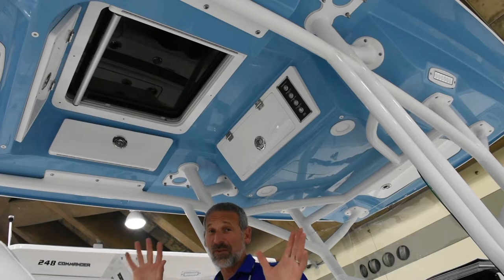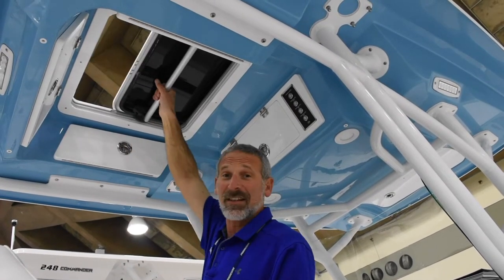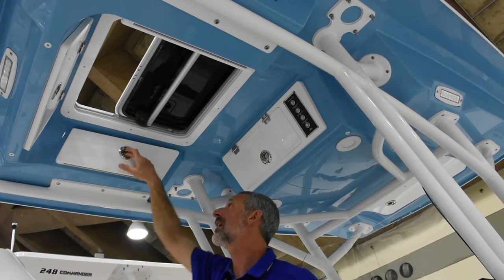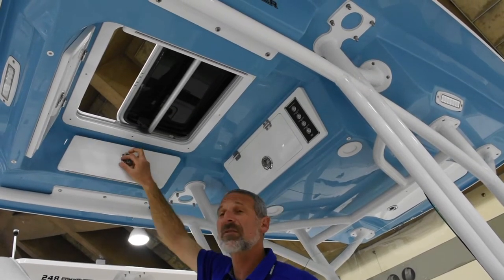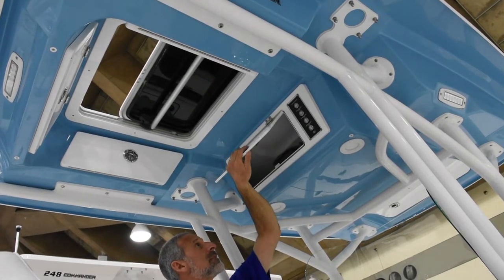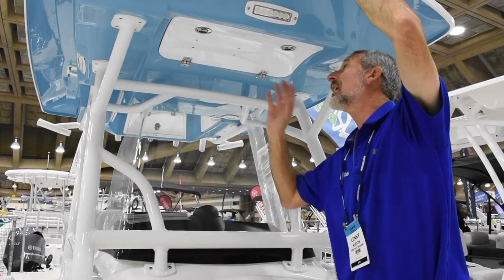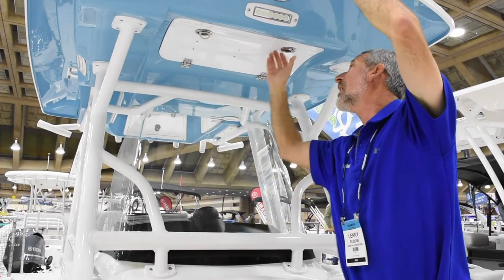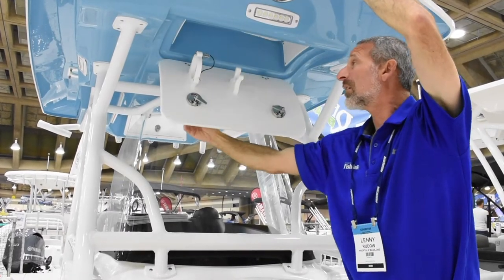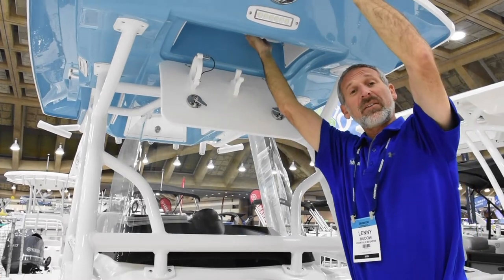We've got to stay with this top for a second because again we're talking unique. First off, it's got a sunroof — that's pretty cool — but also there's storage everywhere. You've got compartments on all four sides everywhere you look. Even in the front of the top, Seafox made sure they took full advantage of every inch of space, mounting a holder for your fire extinguisher and a pocket for your flares.